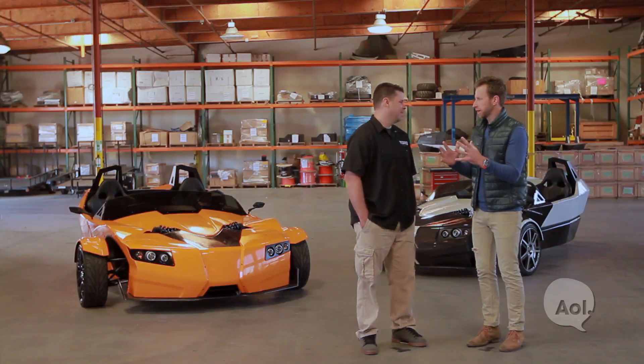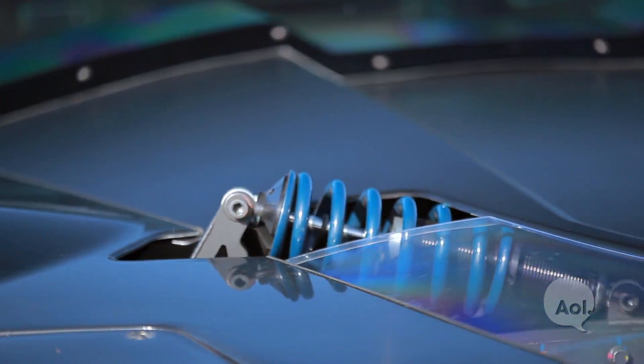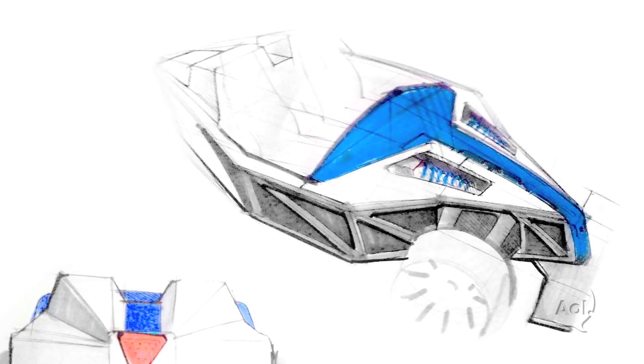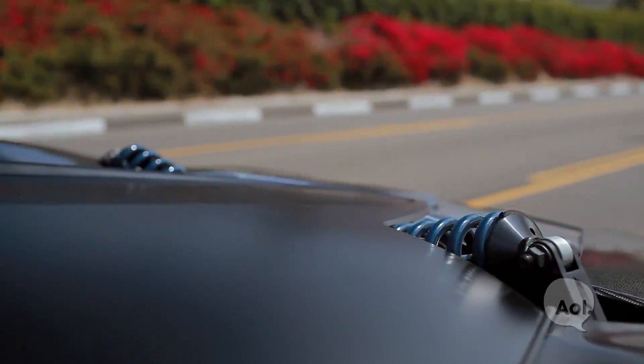One of the first things you'll notice about this car is the suspension setup, because you can actually see it. We had to do that for battery packaging reasons — we want to keep the weight forward and pack a lot of batteries in the front, and suspension members take up a lot of room. We had some Formula 1 designers come in and help us. It's a very effective system, with the added benefit of being able to see the suspension actuate as you drive.